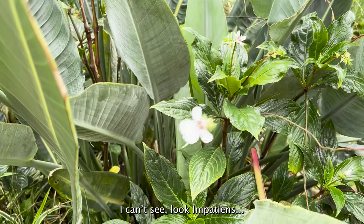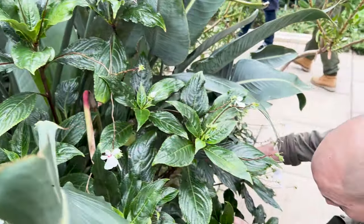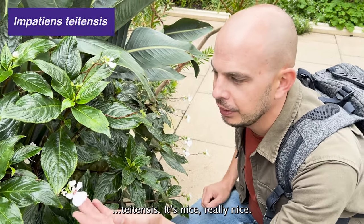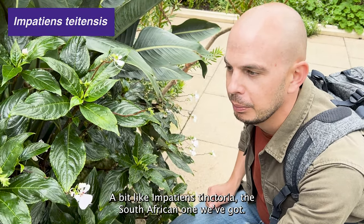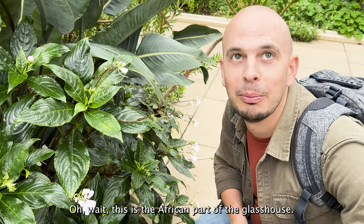It's a bit like Impatiens tinctoria — the South African one that we've got. Oh wait, this is the African part of the glasshouse.